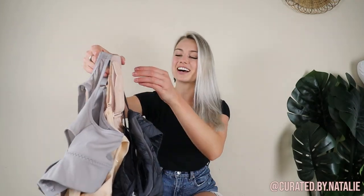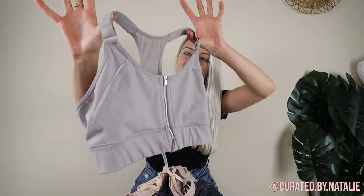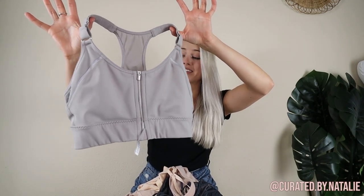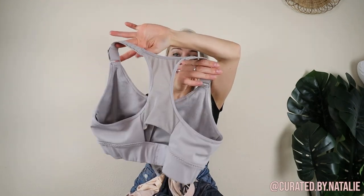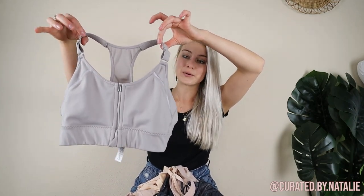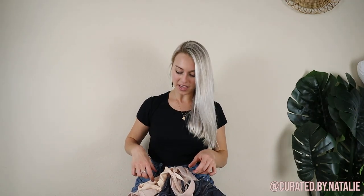You know you're a true thrifter when you can't leave any aisle left unchecked, and I found quite a few amazing pieces in the bra section today. First up, this Athleta zip front sports bra — it is pretty much like new, a size medium in great condition. Athleta sports bras sell pretty well for me on Poshmark, so I'm excited to have found that.